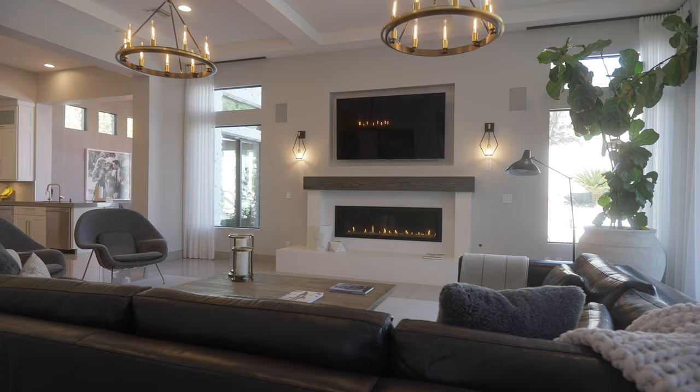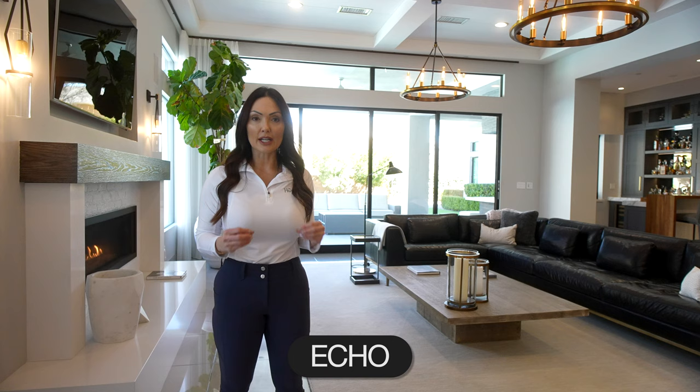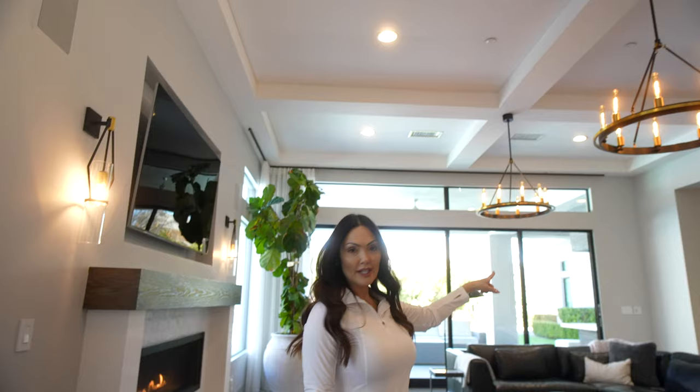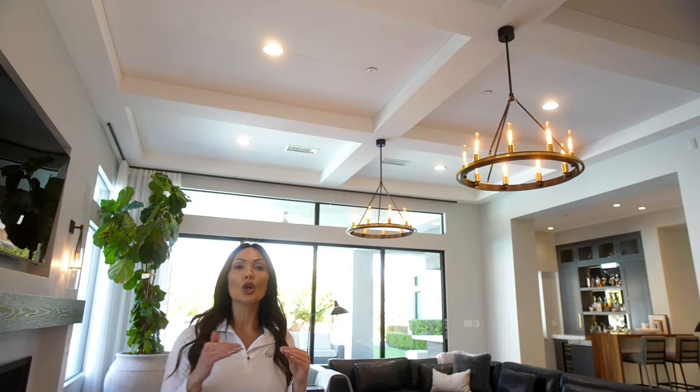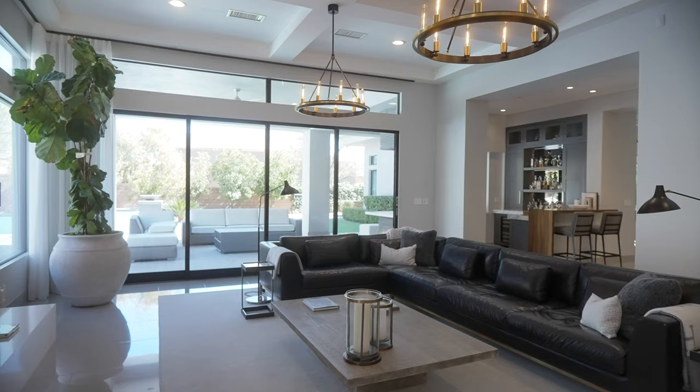Let's talk about this fireplace and the features of this living room as an entertaining space. When you live in a modern home with all these hard surfaces, there's a lot of echo. When the owner realized how bad the echo was, they had acoustic panels installed into the ceiling — in the ceiling above, in the bar over there, and in the breakfast nook — all covered with acoustic paneling to dampen the sound. It really does make a difference, especially when entertaining 50 to 100 guests with the doors wide open.